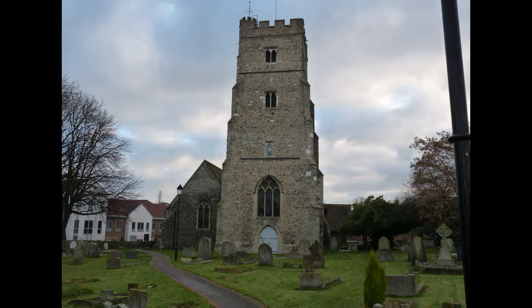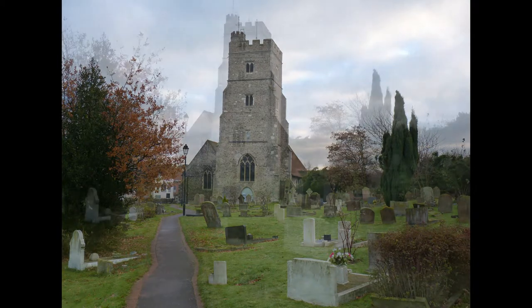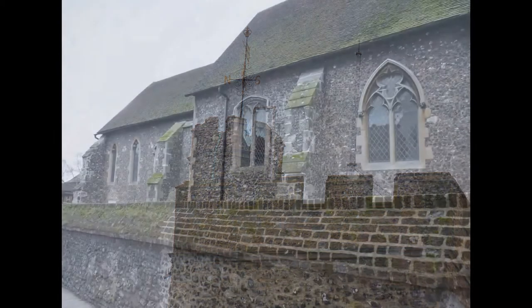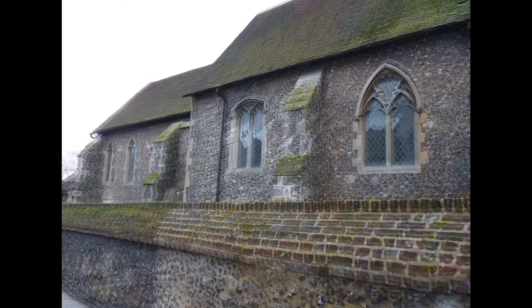The church was built in the Saxo-Norman Overlap period, with the chancel and north chapel being rebuilt in the mid-13th century, and the nave and the north isle following a hundred years later. Major restoration was carried out by the Gothic Revival architect James Clarke in 1871.